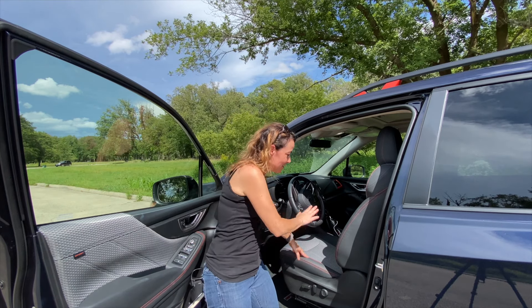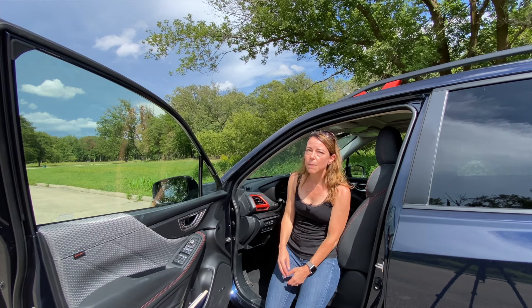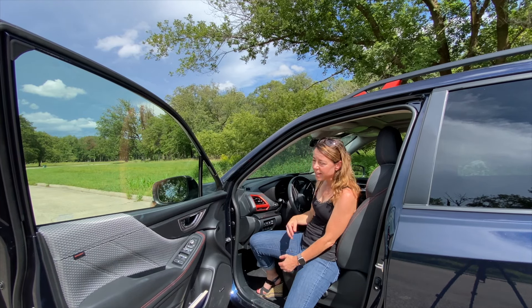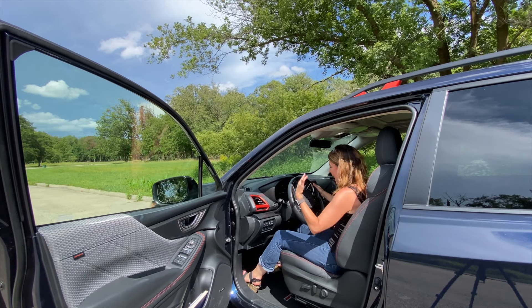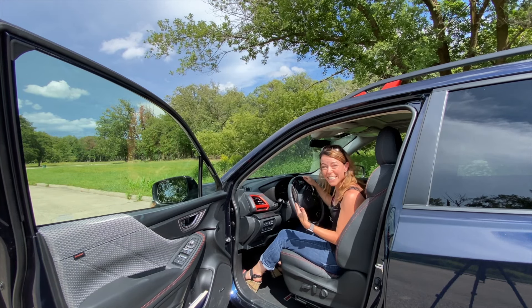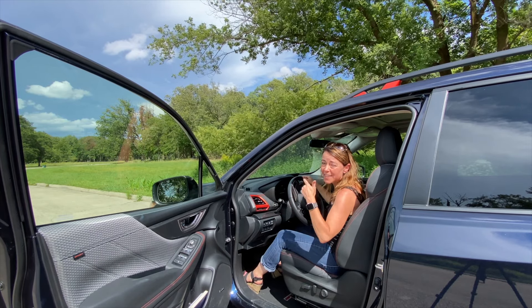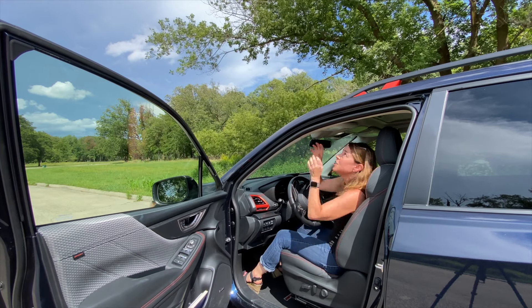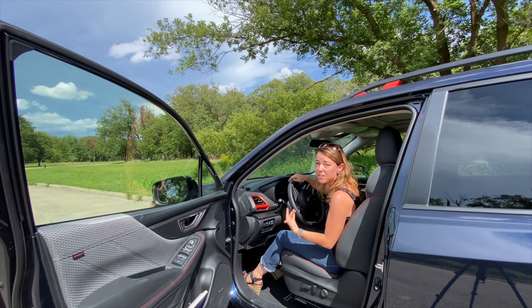What you really want for somebody who's small is a little bit of a lower climb in. I am wearing heels today, but it's really easy for me to just sit my butt back, hike my leg in, and then turn and get into the vehicle. I think this is really good for somebody who has mobility issues and is on the more petite side of the spectrum.